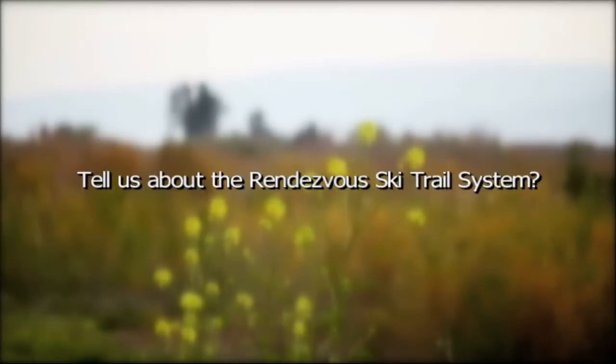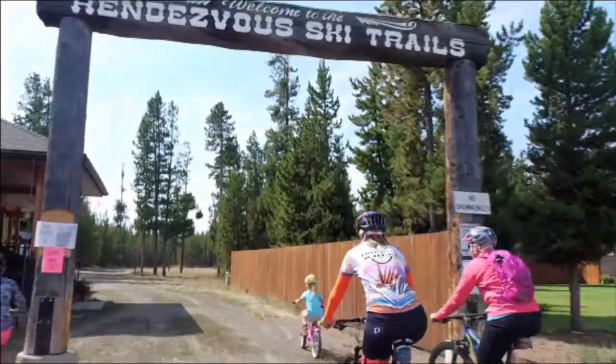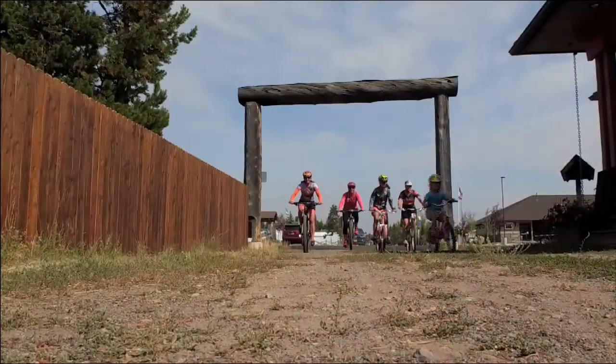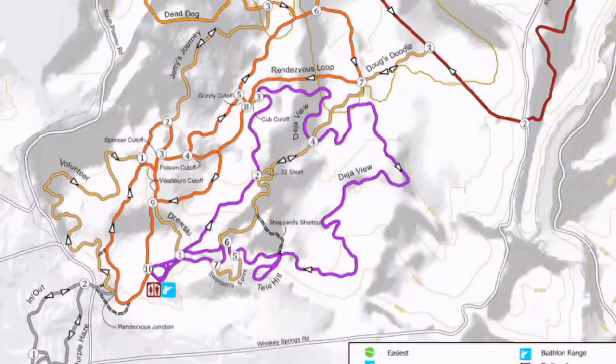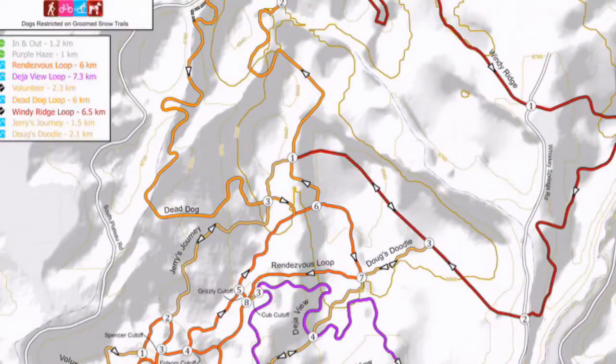The Rendezvous ski trails are a trail system located right on the south end of West Yellowstone. It goes into the Custer-Gallatin National Forest south of town. It's over a 20 to 30 mile trail system that encompasses a large number of loops, for all levels of ability and year-round use.